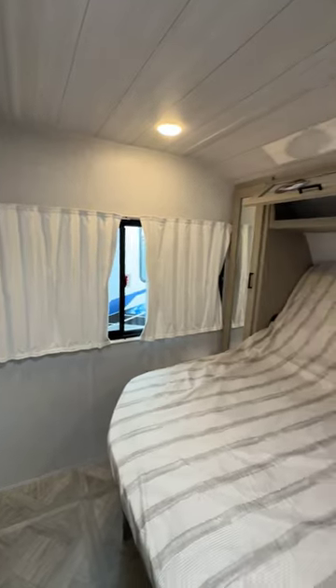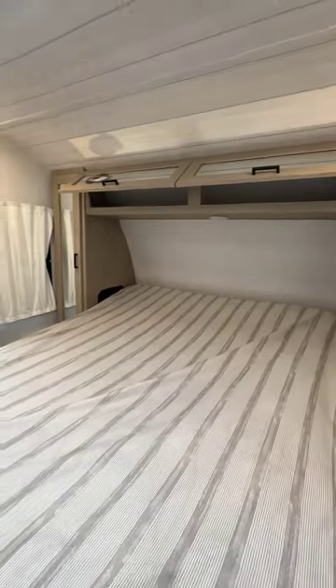Come on baby. All you gotta do — plan that next family vacation.